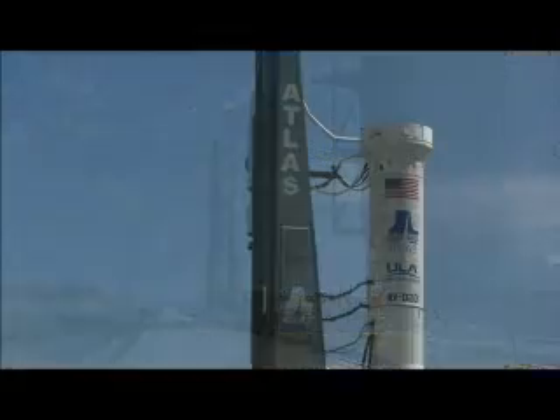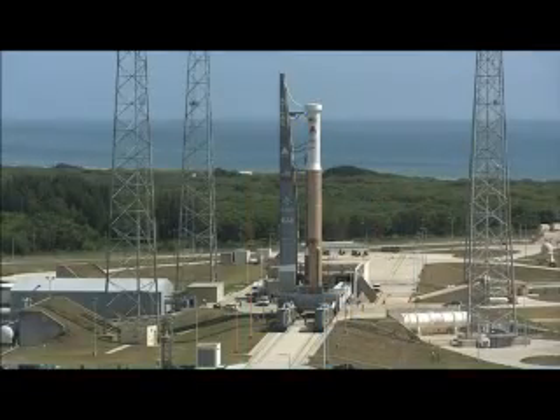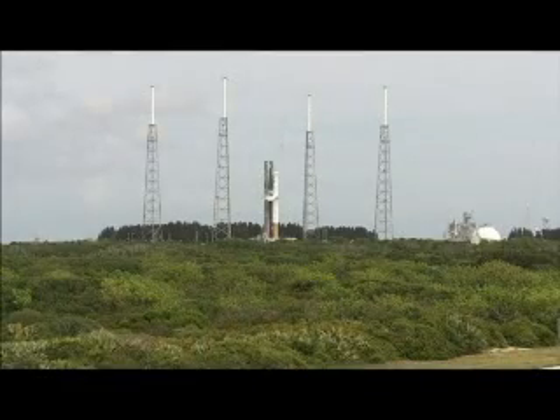By May 15, the Atlas V Centaur stack was ready to be moved to the launch pad for a wet dress rehearsal, or countdown test. This means the vehicle was fully loaded with liquid hydrogen, liquid oxygen and RP-1 propellants and tested.